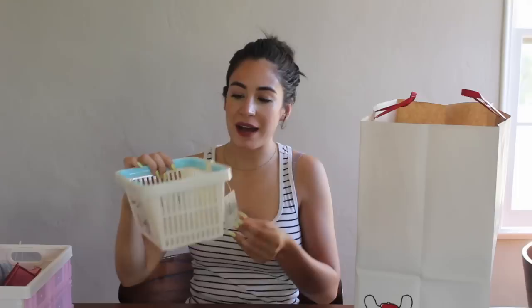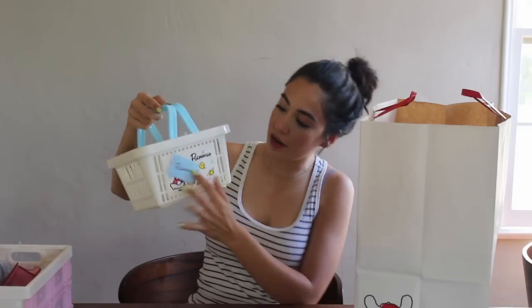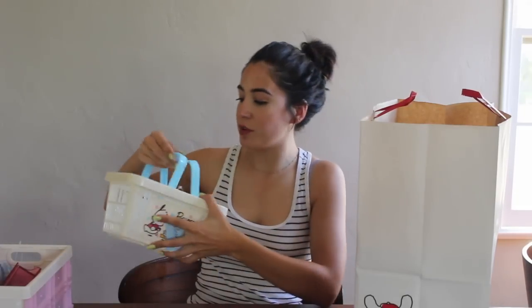Then I got a little Pochacco basket, which is kind of cute — it's like a shopping basket style. That'll be another container for my bathroom. Super cute.